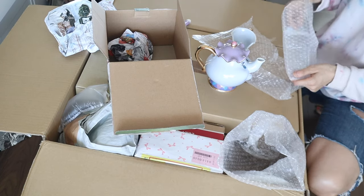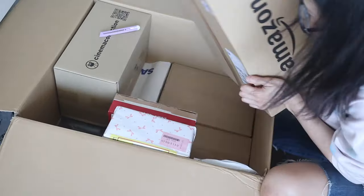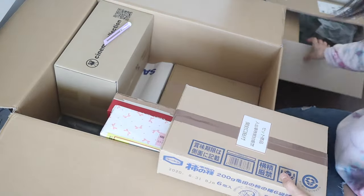Luckily I did not pay for this — Bayi paid for it. However, I would probably avoid purchasing breakable items, especially from sellers on Mercari. All of the stuff I purchased from retail sellers on Rakuten and Amazon was really nicely and professionally packaged.